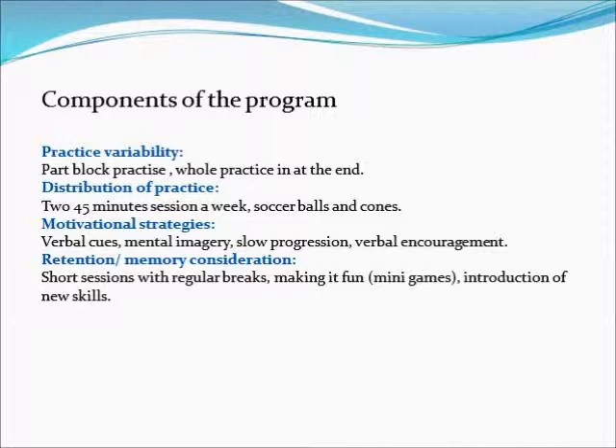To keep the learner motivated throughout the program, motivational and teaching strategies such as verbal cues and encouragement will be used. There will also be mental imagery used throughout the program and the learner will be shown videos of successful soccer players to help motivate and inspire them.